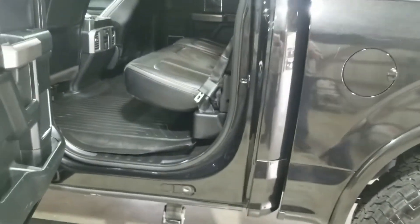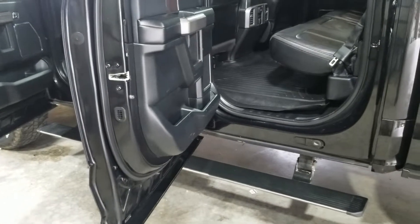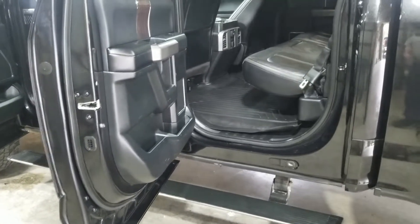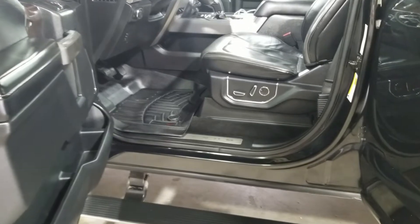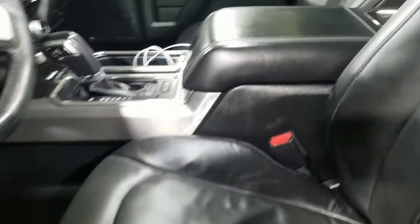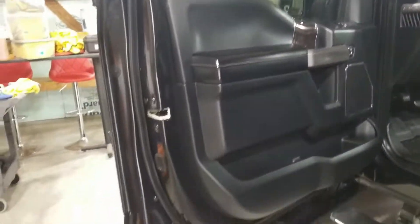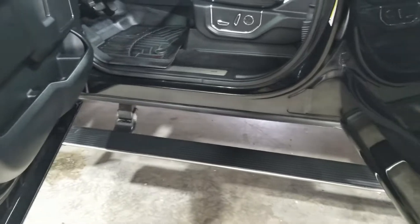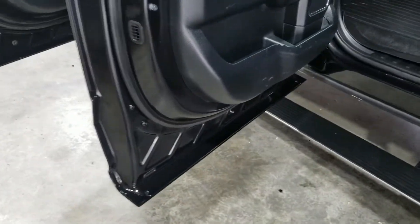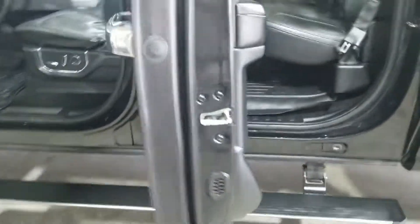People are constantly working on new products trying to make something better. After using the other product and moving on to Titan, it's just a much easier product to use, gives a better look, and I think it's going to last a lot longer. We got the inside of this truck cleaned up, the doors, down along the door frames and seals, inside the gas cap area — wheels and tires are looking a lot better, much much better.